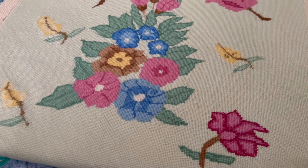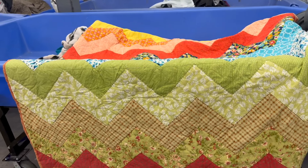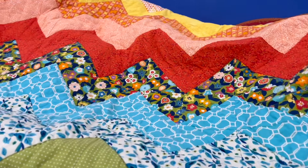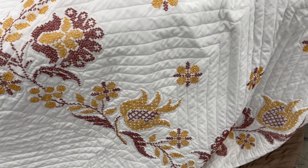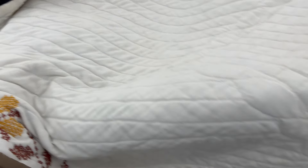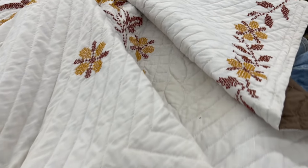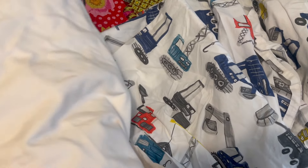I'm curious to know if you have any favorite items from my little shopping trip today. What kind of things do you like to find at the thrift store? Let me know down in the comments — I'd love to hear from you. Thanks for joining me today and I'll see you next time.